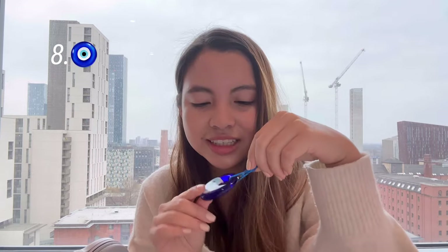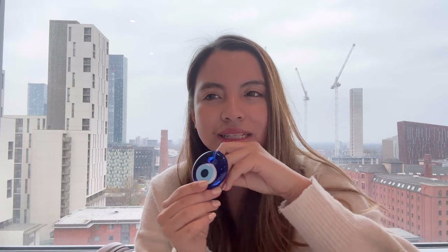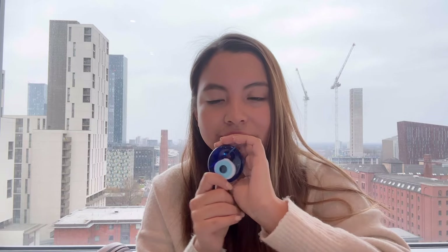The next item is something you wouldn't expect — it's an evil eye protector. It's supposed to protect you from all the negative energy coming towards you. I'm a little bit spiritual sometimes and I like to bring this protection with me wherever I go.